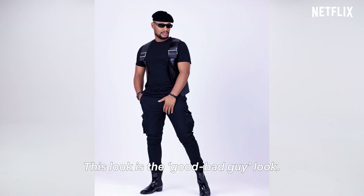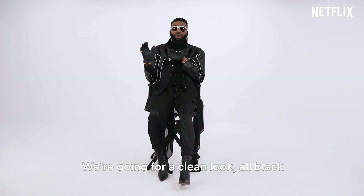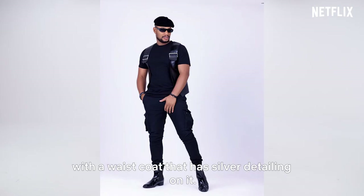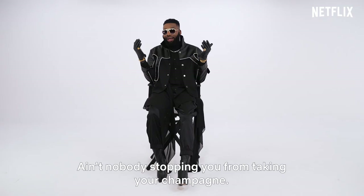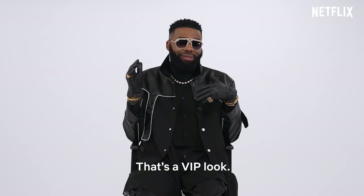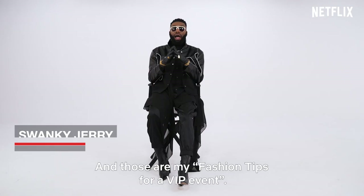For every VIP event, there's the good bad guy. This look is the good bad guy look. You want to be noticeable, but very subtly. We're going for a very clean look — all black, with a waistcoat that has silver detailing on it, beret, black glasses, boots, combat pants. I mean, ain't nobody stopping you from taking your champagne. That's a VIP look.